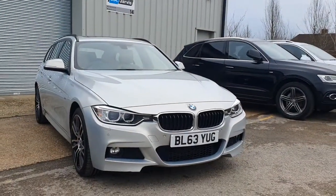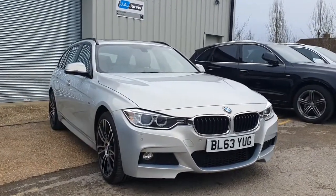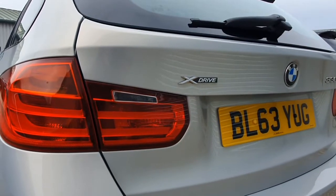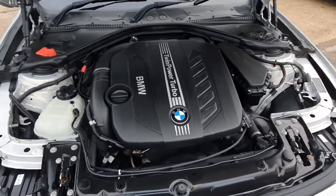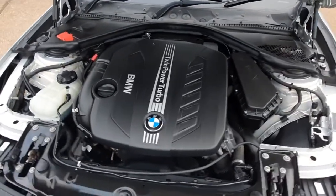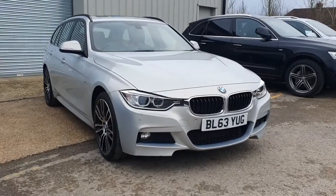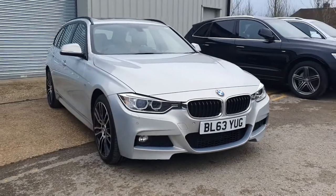Welcome back. This is a walk-around film for our absolutely beautiful 2014 BMW 330 diesel touring. This is the four-wheel-drive X-Drive model with the three-litre twin-turbo diesel. We actually supplied this car two years ago with about 50,000 miles on the clock and have recently bought it back from the previous owner, who really looked after it. The car has now done 74,000 miles.